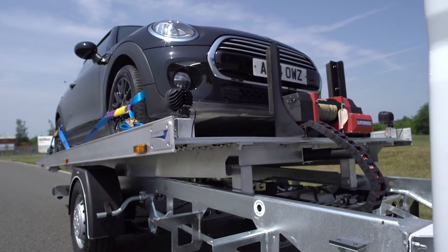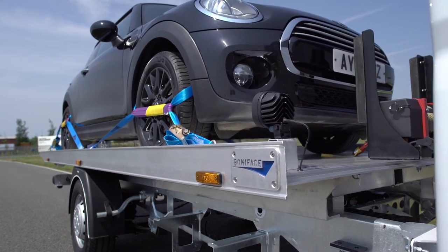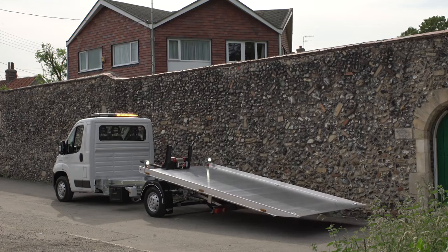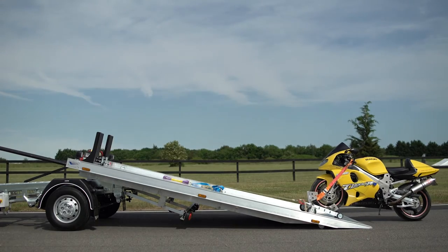The Bunnyface T35 requires no tachograph or O license, making it ideal for new drivers to acquire their skills and confidence as they move up, and can also be used for transporting road-worthy vehicles and other types of goods.